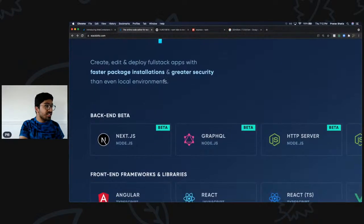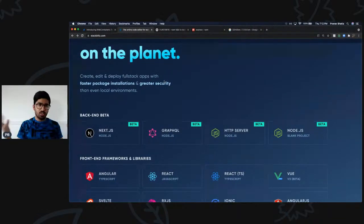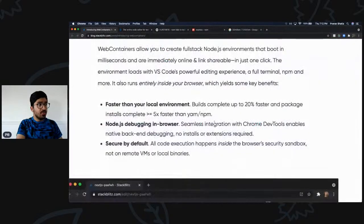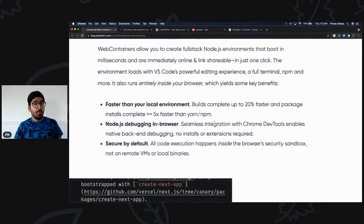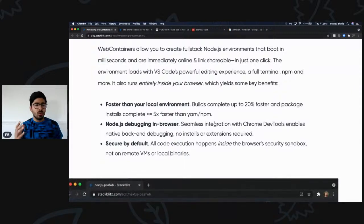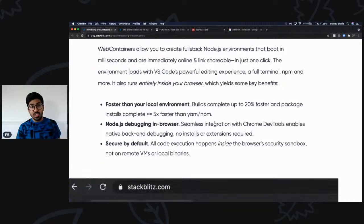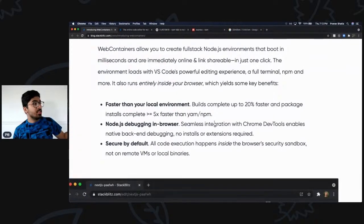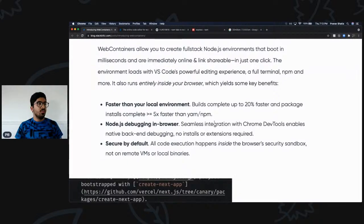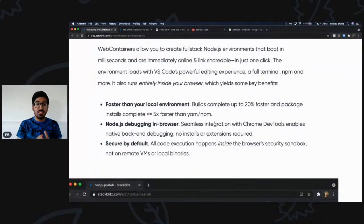Right now it's in beta — we have backends, Next.js, GraphQL, HTTP server, and Node.js — and in a few weeks they're expected to release the full version. Beyond speed, we can also do debugging in the browser. I've been working with Vue, Angular, and React, and I've used the browser's debugging capability — I have nothing but good things to say about it. With StackBlitz and Node.js you can use the same Chrome DevTools, which enables native backend debugging with no installs or extensions required.